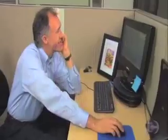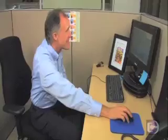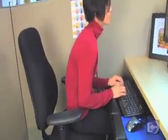Working healthy is win-win. Sadly, many people end up working in awkward postures for long hours at a time. They end up hunched over their keyboard or perched at the edge of their chair with no back support.